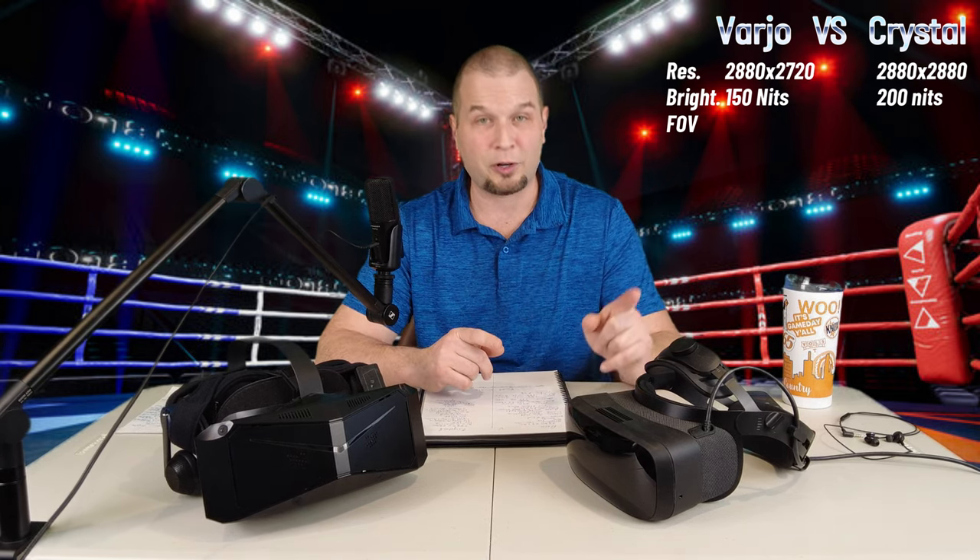The next category is field of view, and this is going to be a big one. The field of view on the Vario Aero is 115 degrees. The field of view on the Pimax Crystal is 125 degrees. There is also another difference — when you look through the Vario Aero, it's almost like you're looking at a letterbox screen. With the Pimax Crystal, you can look to the very top of the lens and have full view. That's a big check mark for the Pimax Crystal.